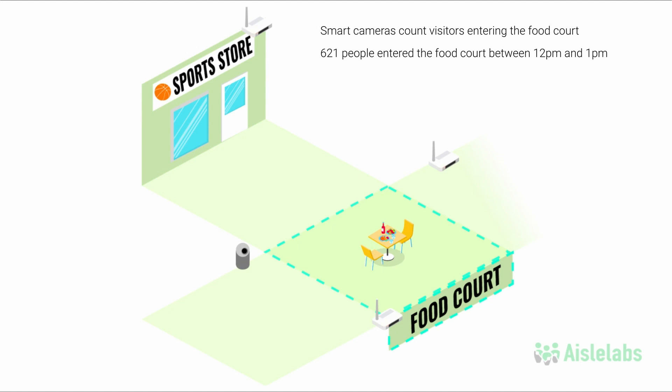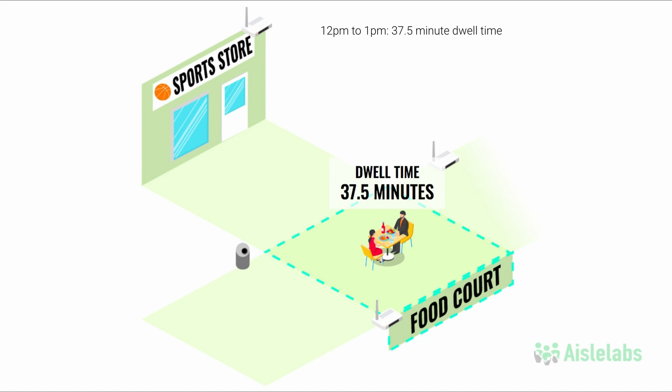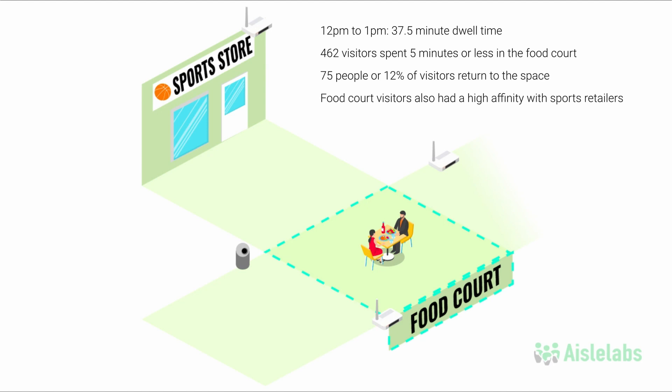However, cameras cannot differentiate between who is having lunch and who is just passing through the food court. Combined with Wi-Fi, which analyzes visitor behavior in the food court, the average dwell time from noon to 1pm was 37.5 minutes. 462 visitors spent 5 minutes or less in the space, meaning they did not stay to have a meal. Of the 621 visitors counted by the cameras, Wi-Fi detected 75 people passed through more than once, showing that 12% of visitors returned to the space. Wi-Fi also detects that many food court visitors had a high affinity for shopping at nearby sports retailers, providing enough insights to consider showing advertisements for sporting goods on digital display ads in the food court.